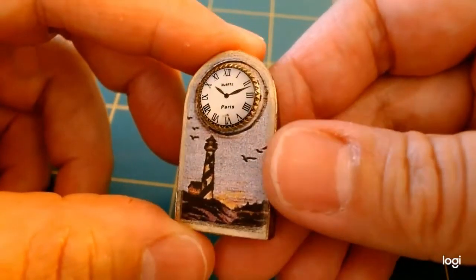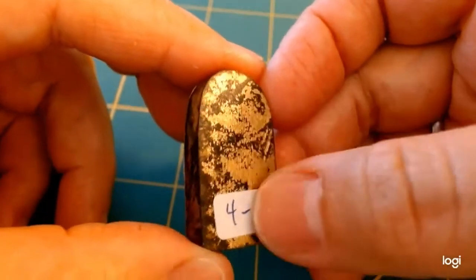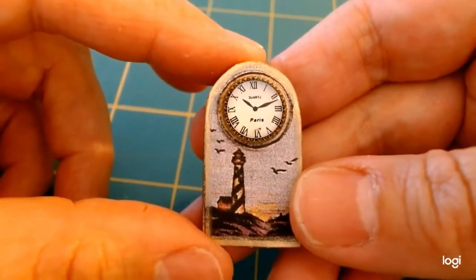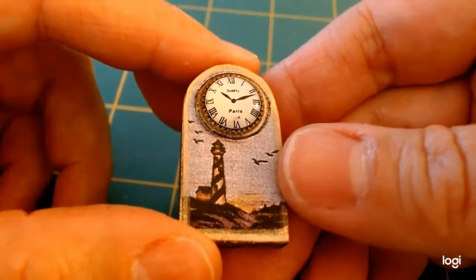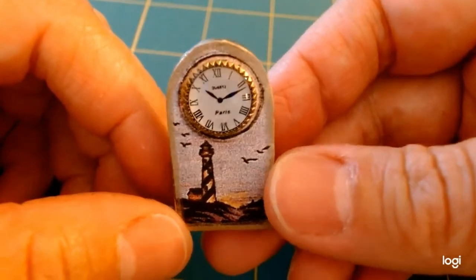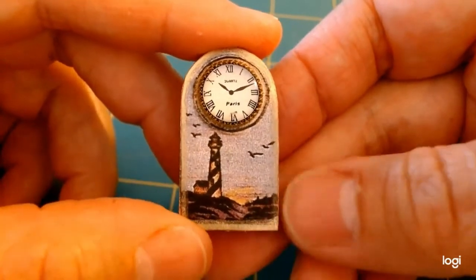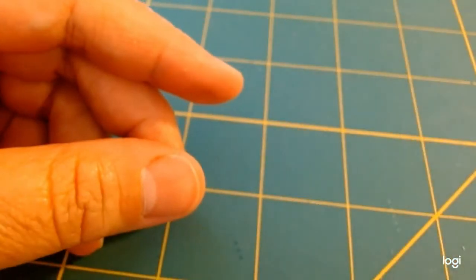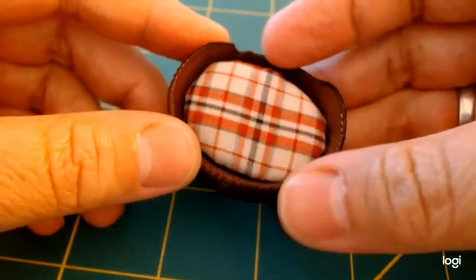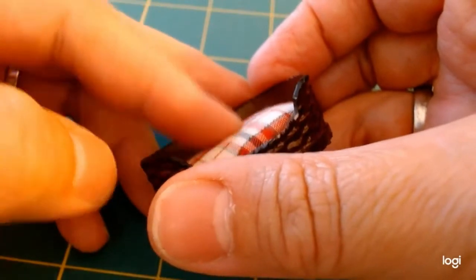My next miniature item is a little clock that reminded me of my aunt the moment I saw it — I had to get it. I love how the paint is aged on it and the lighthouse scene on the front. She was a lighthouse collector and loved ocean life and the coast. The clock face says 'Quartz' and 'Paris' on it, and it'll make a lovely shelf sitter or tabletop piece.